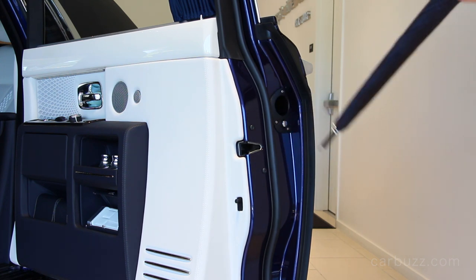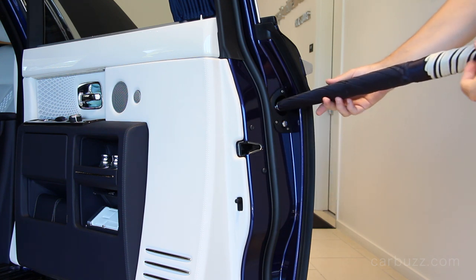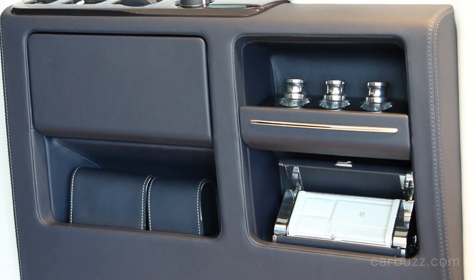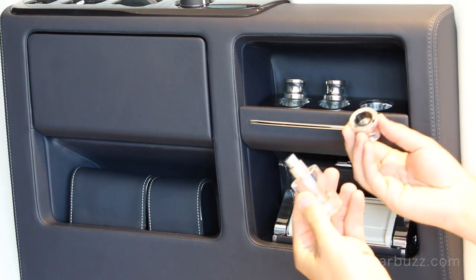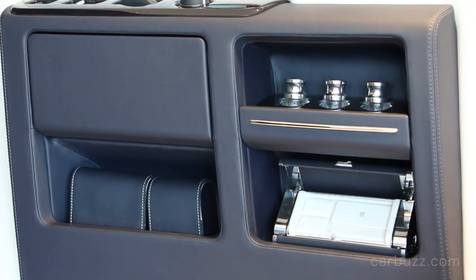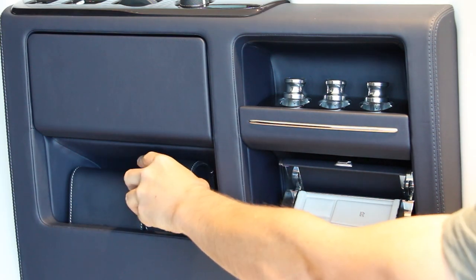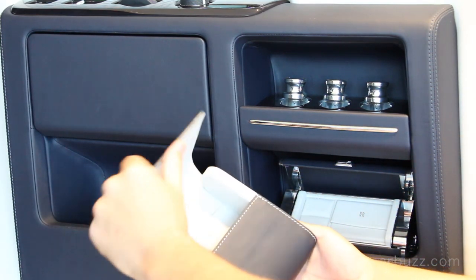There is an umbrella in each of the rear doors, and it's Teflon-coated so it dries faster and doesn't drip water everywhere when you put it back. Then there are little shelves inside each of the rear doors — yes, those are perfume bottles, specifically for the ladies. It's almost as if you have all the creature comforts of home in this car. There's individual leather-covered storage with pouches for your watches, jewelry, and anything you want to keep secure.